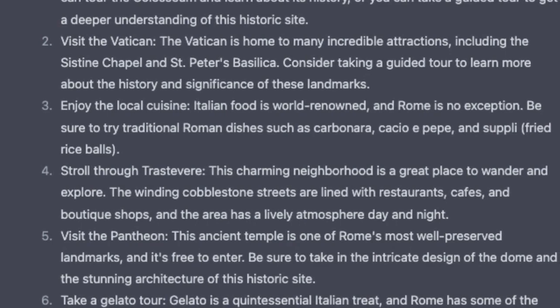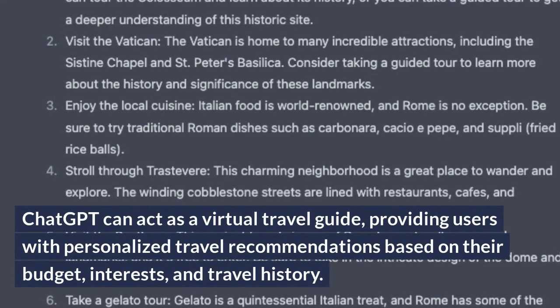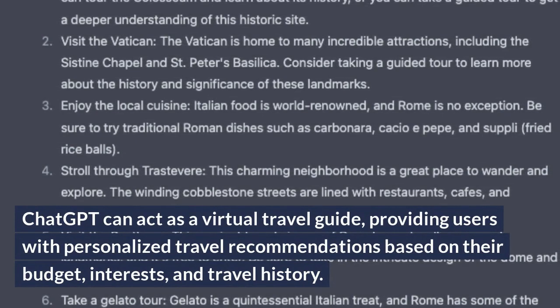Travel Guide List for Your Clients. ChatGPT can act as a virtual travel guide, providing users with personalized travel recommendations based on their budget, interests, and travel history.